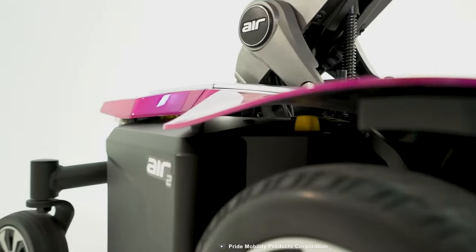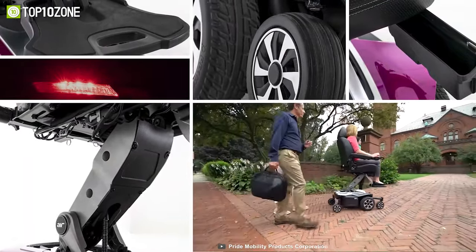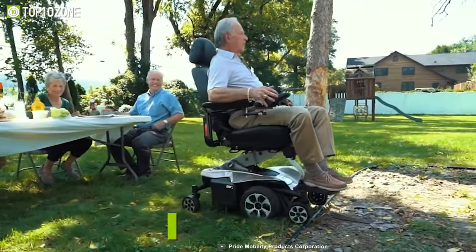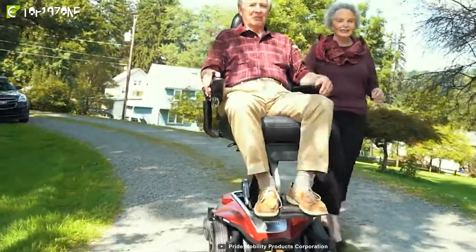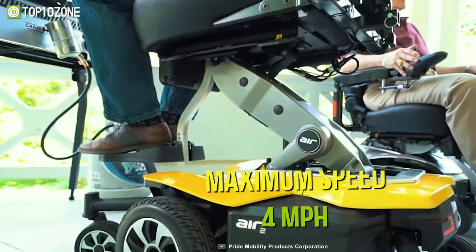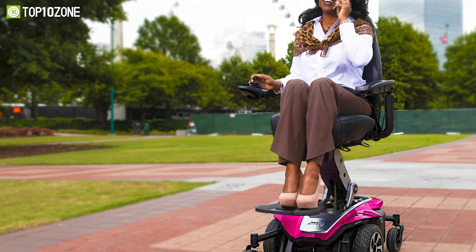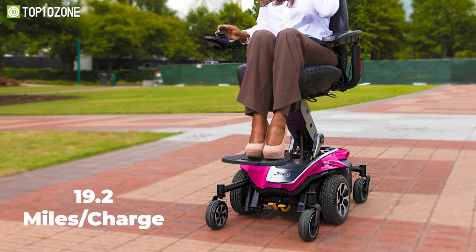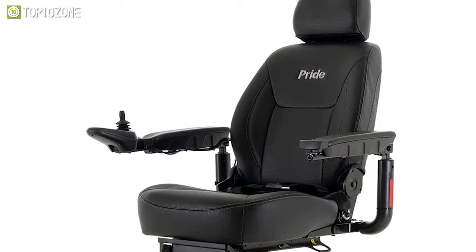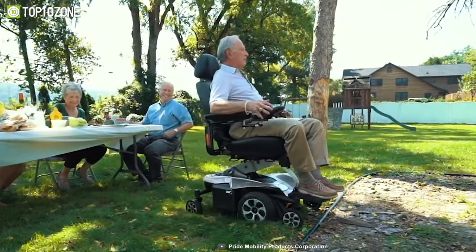Eliminate all the riding issues with the Jazzy Air 2, a stable and high-performing power chair with an unmatched design in the industry featuring an easy seat elevator. Made out of quality material, this wheelchair has 300 pounds of maximum weight capacity. You can elevate the seat as per your height demands and travel at a maximum speed of four miles per hour. This power chair equips a powerful motor that lets you cover a traveling area of 19.2 miles per charge. With a storage compartment, bright LED for clear direction, adjustable armrests, and numerous more features, this exceptionally designed Jazzy Air 2 will live up to all your requirements and make your movements pleasant.